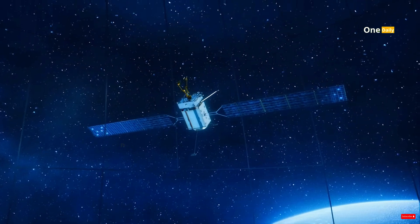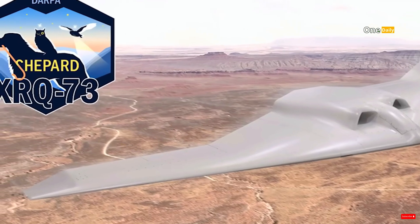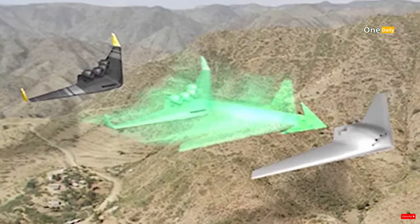Its advanced hybrid electric propulsion system combines a small internal combustion engine with a battery, resulting in exceptional efficiency and extremely low breakdown rates. This innovation makes the XRQ-73 virtually undetectable by radar and reduces infrared and acoustic signatures.